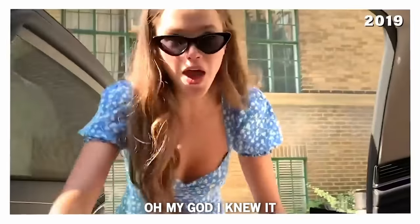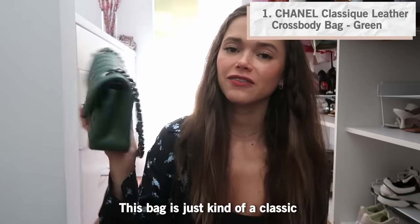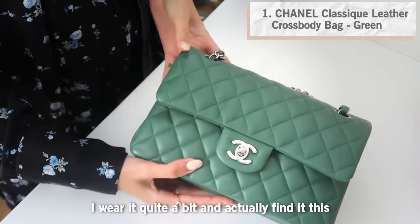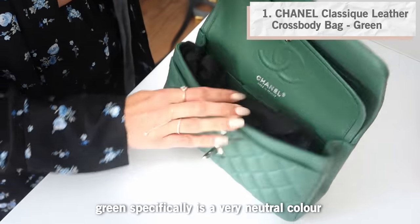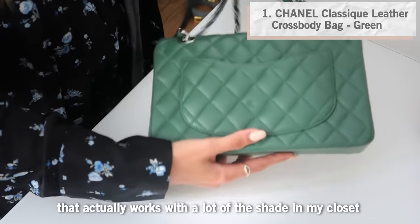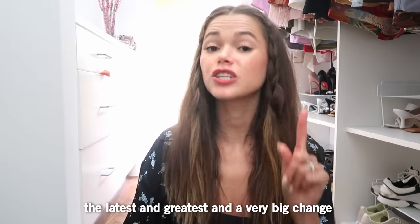This bag is just a classic shade that I go for. I wear it quite a bit and I actually find that this green specifically is a very neutral color that works with a lot of the shades in my closet.